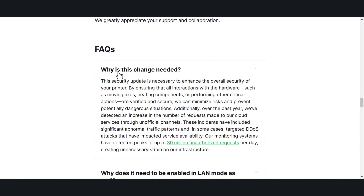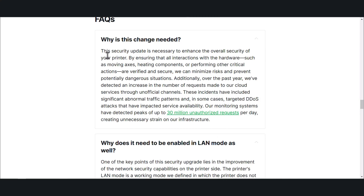So why are the changes needed? The security update is necessary to enhance the overall security of your printer by ensuring that all interaction with the hardware — such as moving axes, heating components, while performing other critical actions — are verified and secure, minimizing risk and preventing potentially dangerous situations. Additionally, over the past year, we've detected an increased number of requests made to our cloud services through unofficial channels. These incidents have included significant abnormal traffic patterns, and in some cases targeted DDoS attacks that have impacted service availability. Our monitoring systems have detected peaks up to 30 million unauthorized requests per day, creating unnecessary strain on our infrastructure.